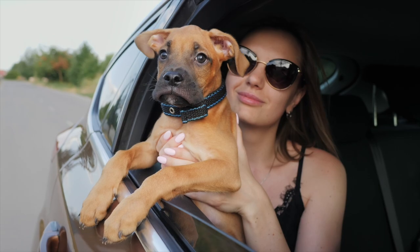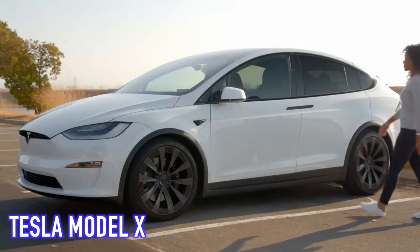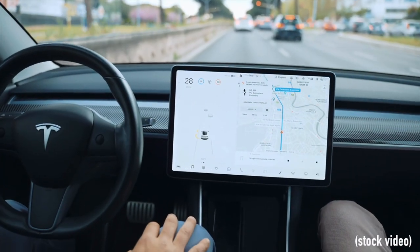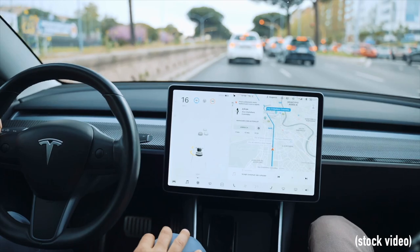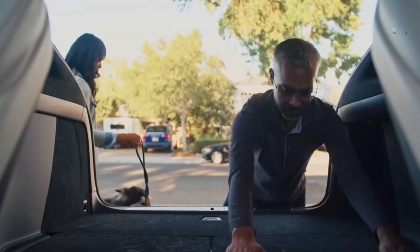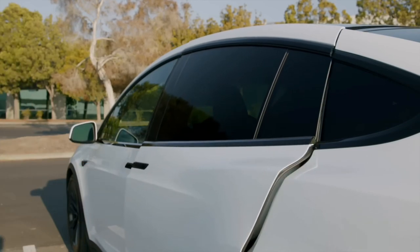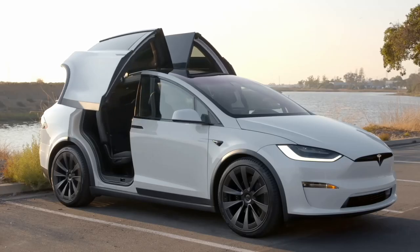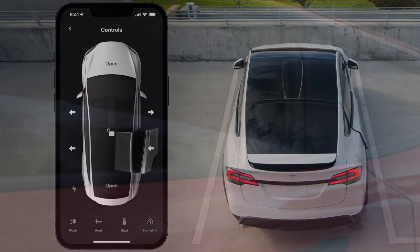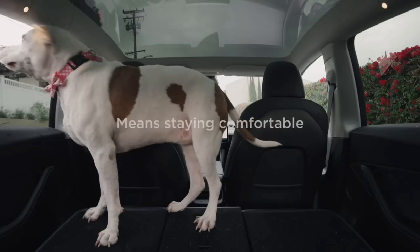If you have deep pockets and a dog that bounces around town with you a lot, then the Tesla Model X might just be the perfect SUV for both of you. The Tesla Model X is a very high-tech all-electric SUV that offers a generous amount of cargo space of up to 92.3 cubic feet, as well as 41 inches of rear headroom, both of which should be ample for most breeds. Another dog-friendly feature is its futuristic falcon wing doors, which make jumping in and out of the vehicle much easier. The Model X offers a dog-mode climate setting that will heat or cool the vehicle to ensure your dog stays comfortable.